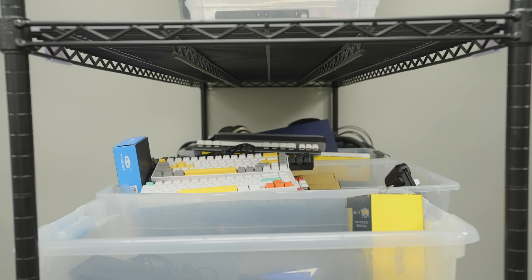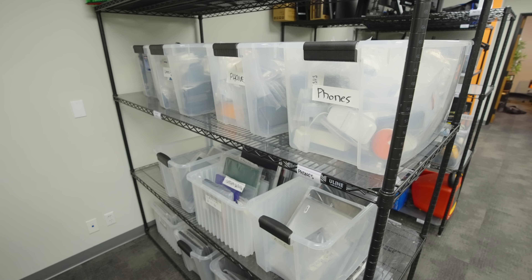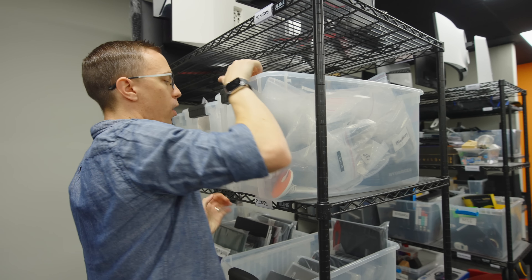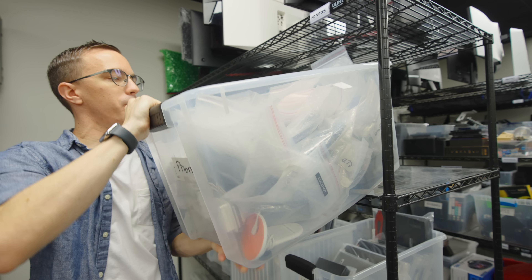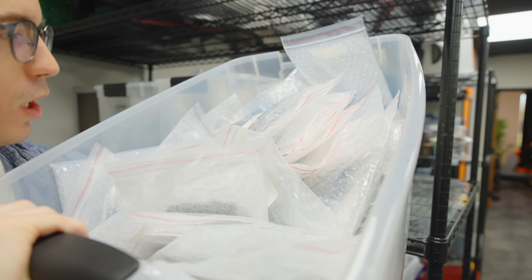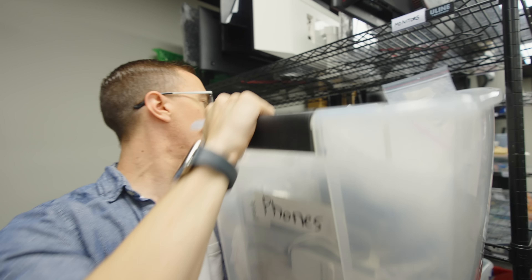We've got bins of devices — an entire two bins of phones, and these bins are heavy, so I'm not going to bring it all the way down. But as you can see, we've got them expertly organized: LG, Huawei, Moto — all kinds of stuff in here.